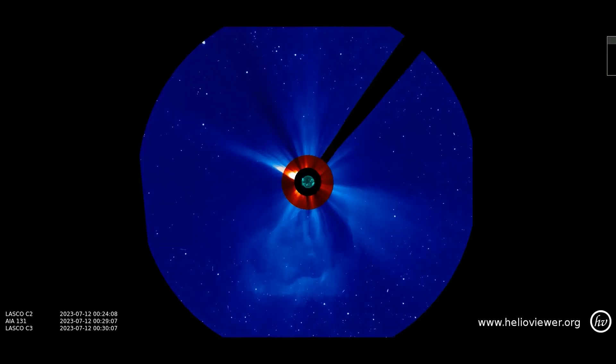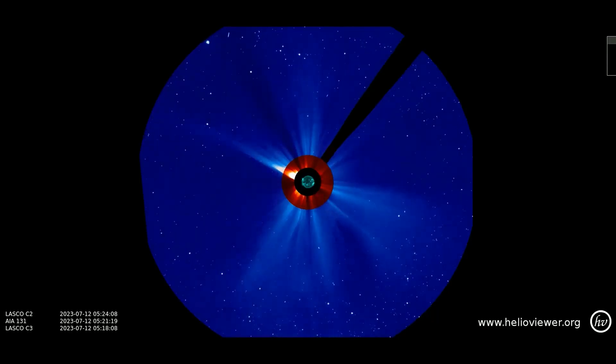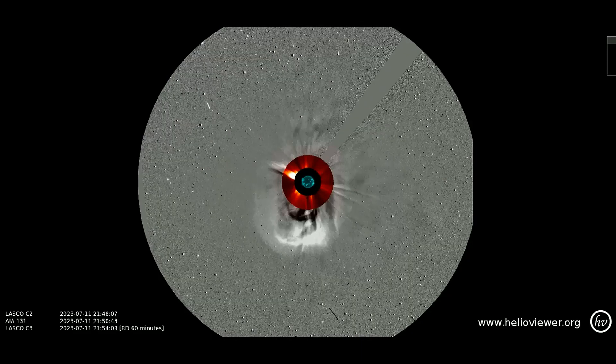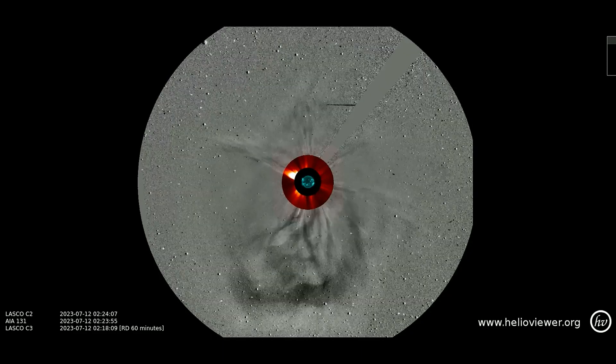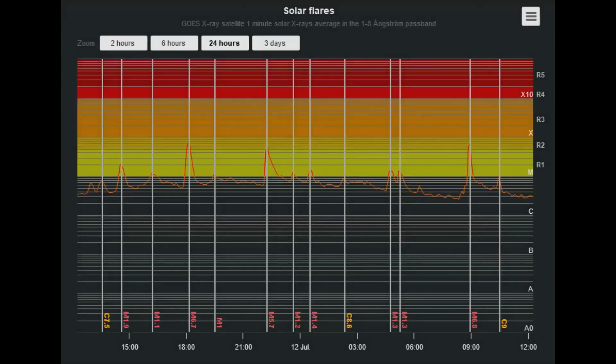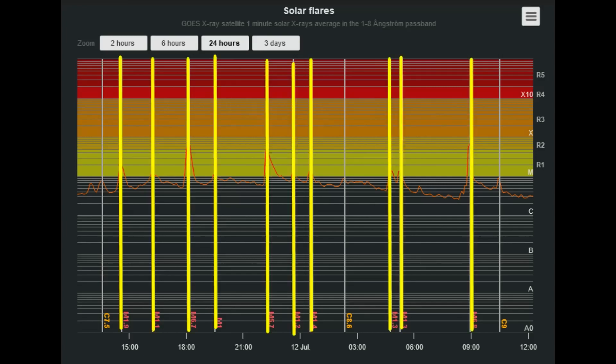Now a look at the same CME observed on the SOHO satellite LASCO C3 filter, as it expands out through space. To get a better look at this CME, the difference filter is added. This solar flare classification chart documenting the last 24 hours shows all the M-class flares that have occurred thus far.